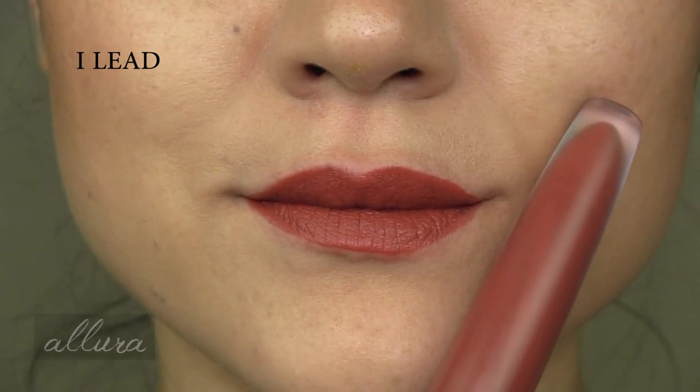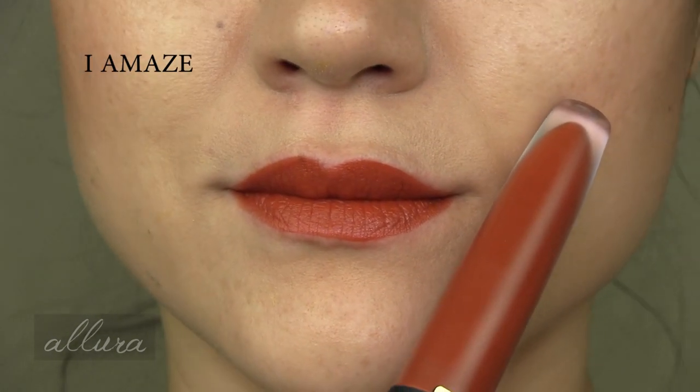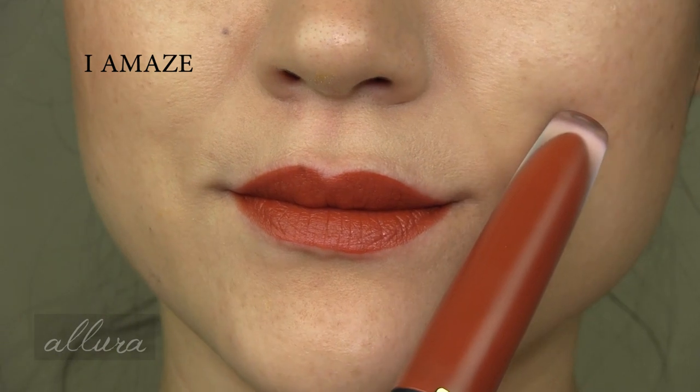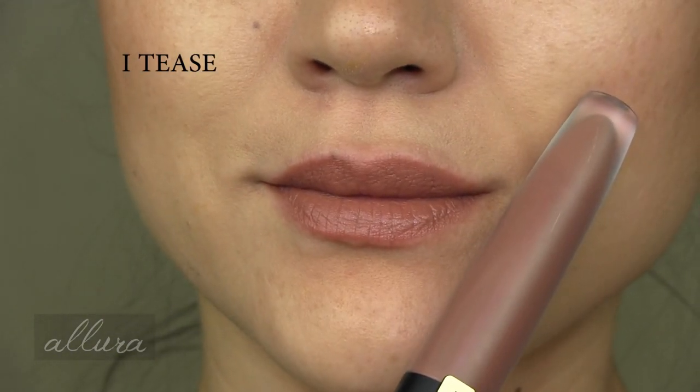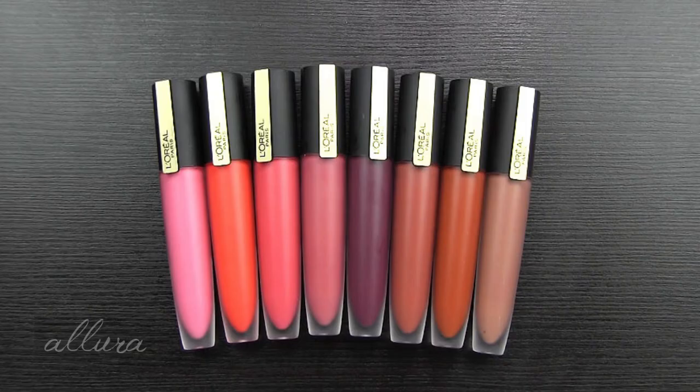The deep purple gives you the strongest staining — after removal it leaves more of a really bright pink on the lips, and a few of those pink shades also leave a stain. In terms of how long these last, they don't last nearly as long as a true matte liquid lipstick because they don't dry down the same way. At the same time they are much longer wearing than a regular lip gloss, and while they're not transfer proof, they're somewhere in between. This is a really nice in-between formula if you don't need something truly long wearing but also don't want to be reapplying a gloss over and over throughout the day.